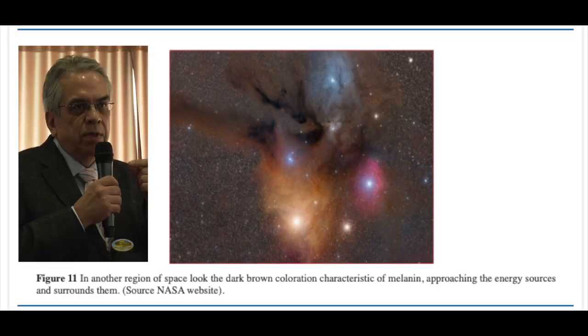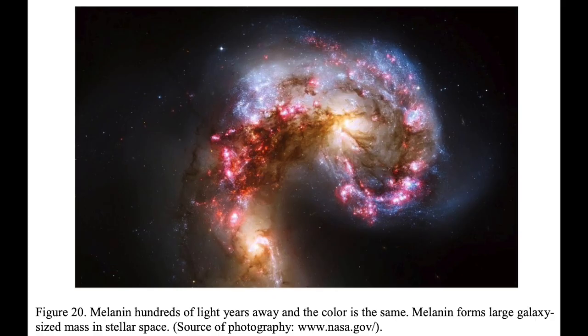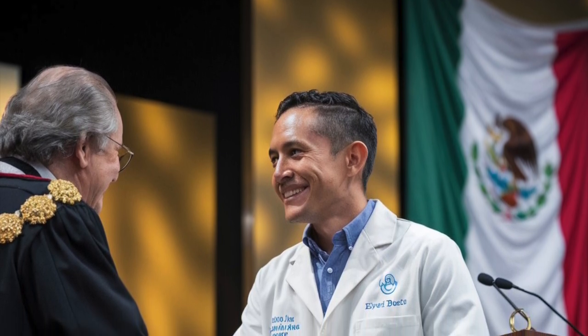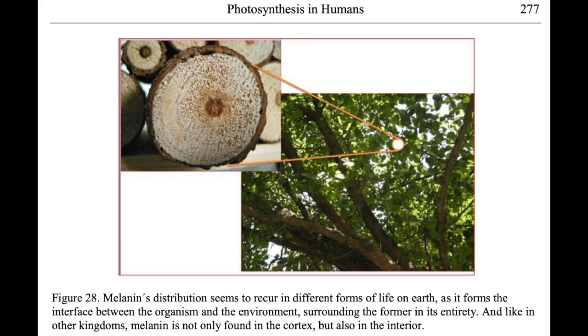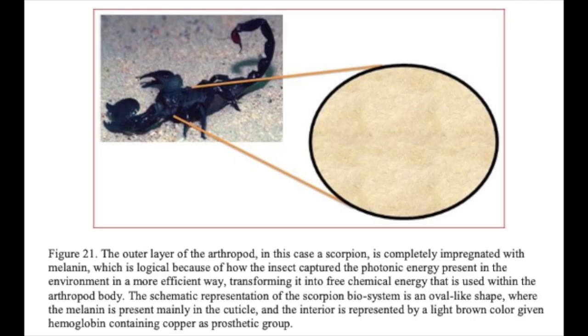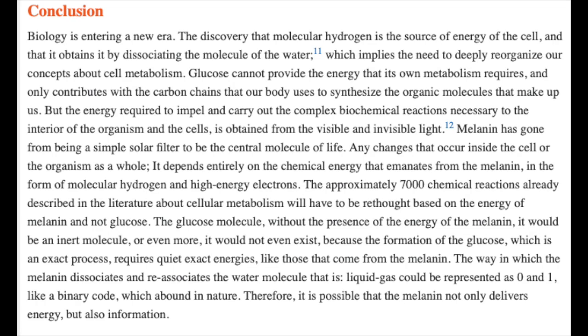Dr. Solis also has thoughts about melanin in space. He believes the dark brown areas in space surrounding energy sources are melanin, and that melanin forms a large galaxy-sized mass in space. Coming back to Earth — if Dr. Solis is correct, in my opinion he at least deserves a Nobel Prize for biology, not only for correcting biology in humans but all melanated organisms. His observations of melanin in the trunks of trees, in the outer layer of scorpions, in the skin of fish, and the head of mosquitos are examples of how prevalent melanin is in nature and its possible use to generate energy.